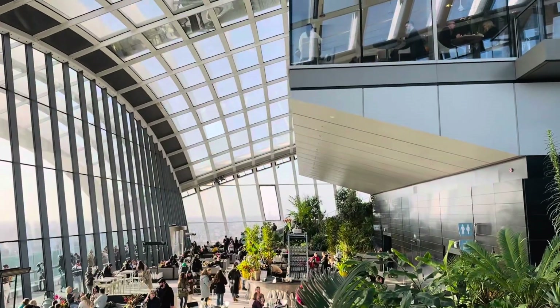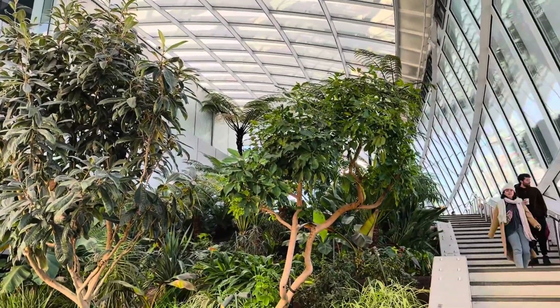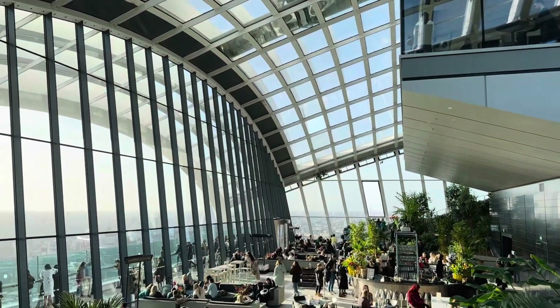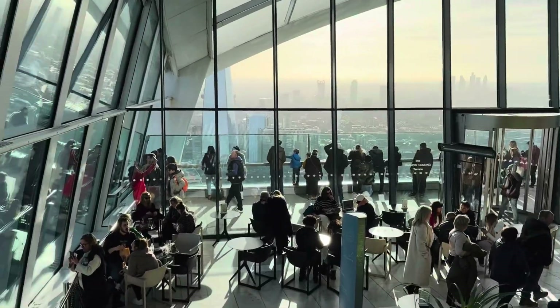We went up through that side and came down this side. One last time, just before leaving, I came outside to the terrace of the viewing point of the Sky Garden, and you can see the spectacular London Tower Bridge. Thank you guys for watching this video, and I hope to see you in my next video. Take care, bye bye.